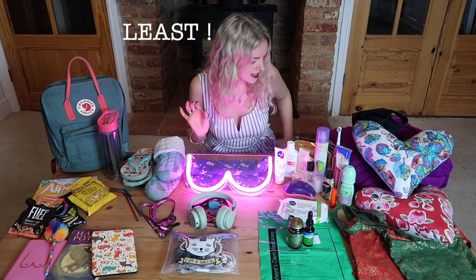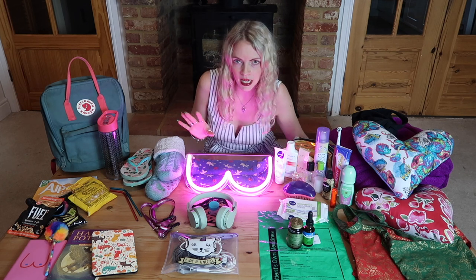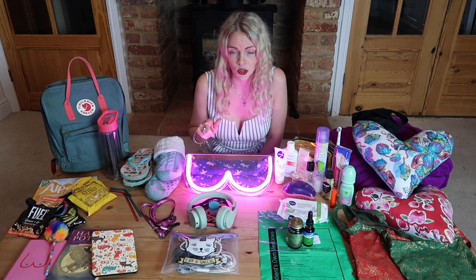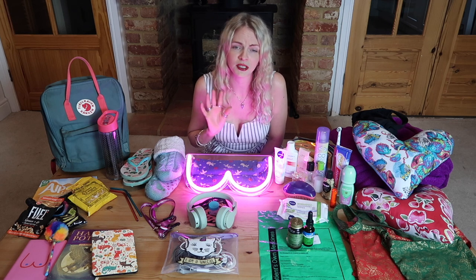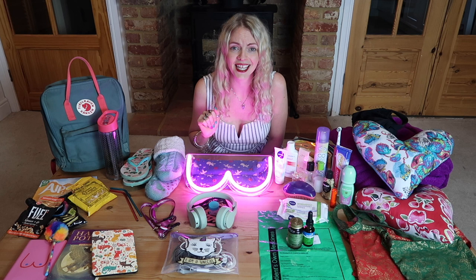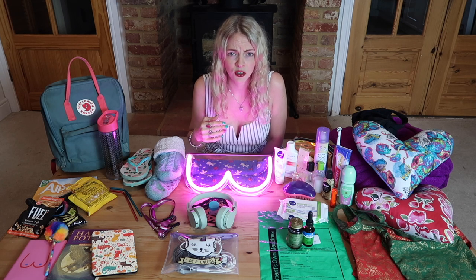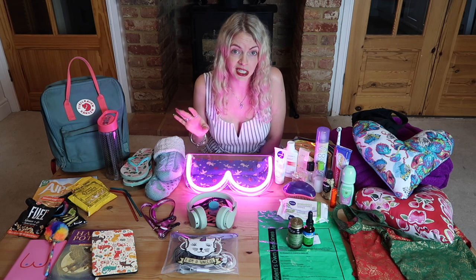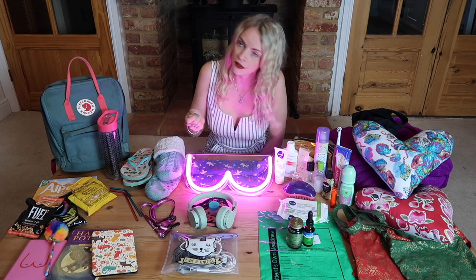Last but by no means least — your mobile phone. So that you can keep in touch with people, watch things, listen to audiobooks and podcasts and just not feel so lonely in there. Text people, tell your friends how you're doing. Or play Snake — does anyone play Snake anymore? And one thing I forgot which I don't have on the table is an electric fan. It can get really hot in hospitals — lots of people in there, even in winter. I had my operation in December and I still needed my electric fan.